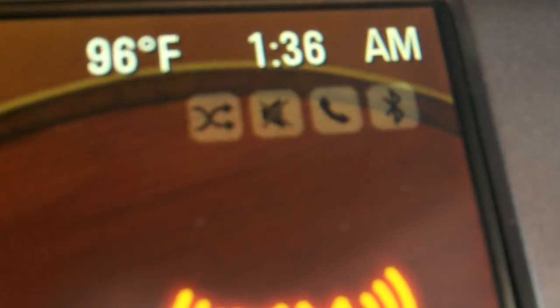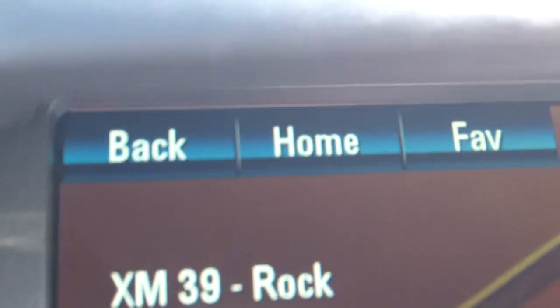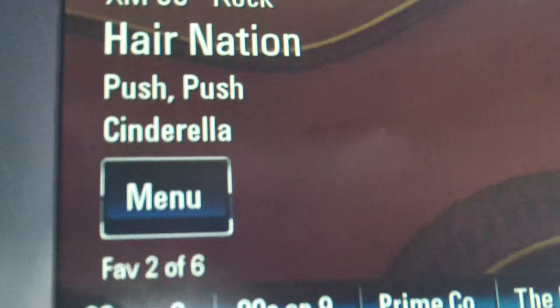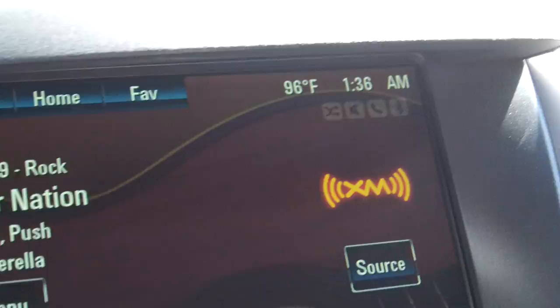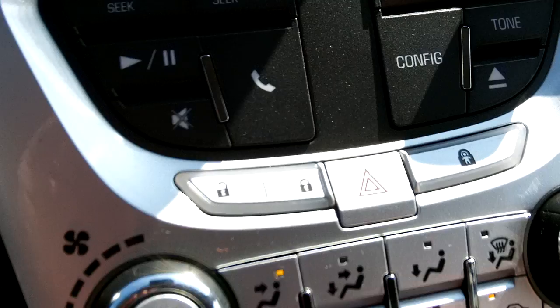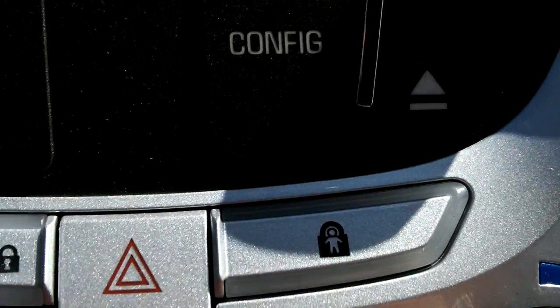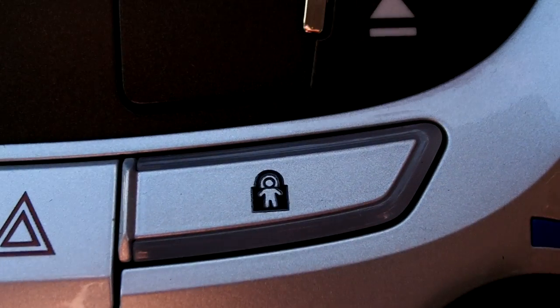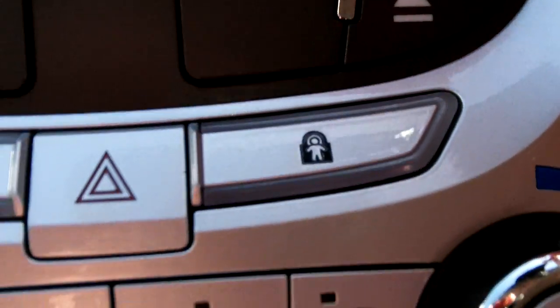You can see some different icons and indicators on the stereo — those are touch buttons right there. Starting down through here, the stereo controls are right there, and there's your lock and unlock for the doors. That is your child safety lock right there — you can electronically lock and unlock the child safety locks on the doors.